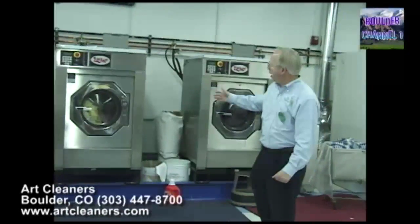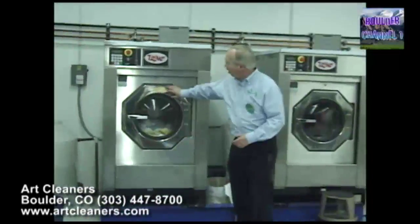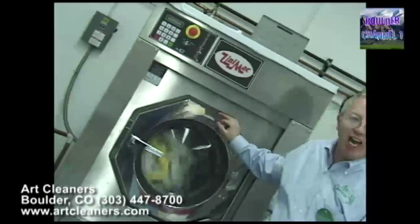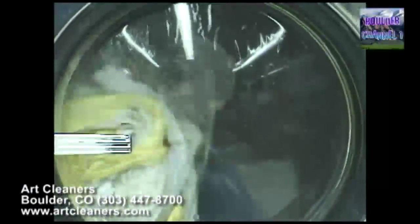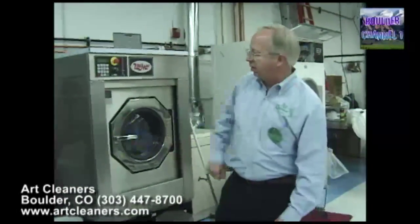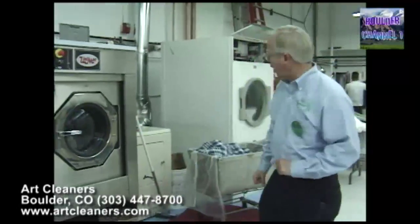These are 60-pound Unimac laundry machines. They have a special soft mount so that the machine actually shakes, which is gentle on your clothes. It has a high-speed extraction which takes the moisture right out so your clothes are 98% dry when they come out. We keep all the lights separate from the darks so we have no bleeders and no dye transfers.